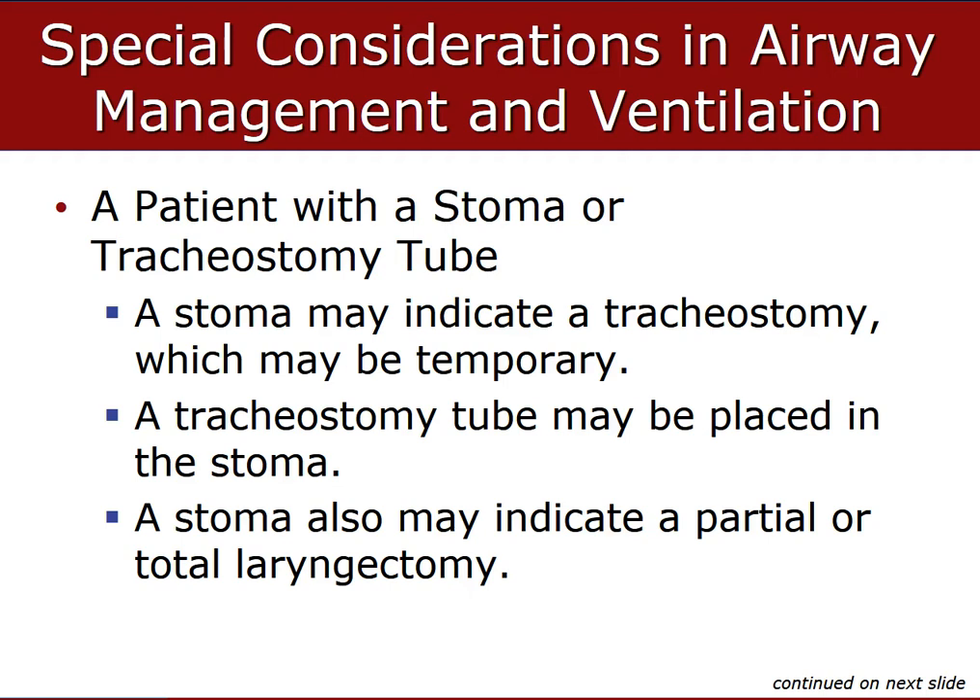Some people have a stoma — another device you may encounter in the field. During a tracheostomy, a stoma is created by cutting through the skin into the trachea to relieve an obstruction higher up or to serve in place of an endotracheal tube placed for several days. A tracheostomy tube is a curved, hollow tube usually made of rubber, plastic, or metal, inserted into the stoma to help keep it open.